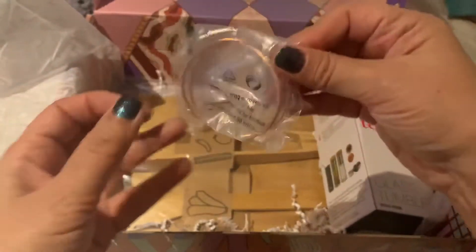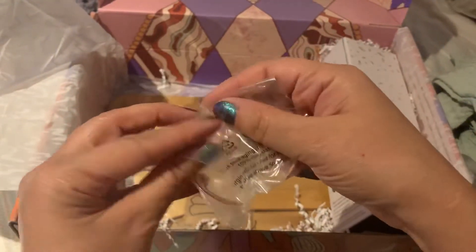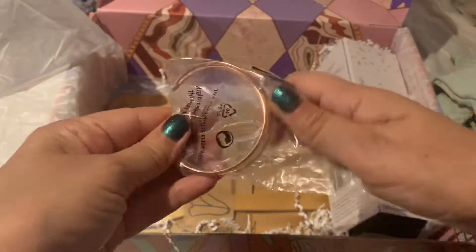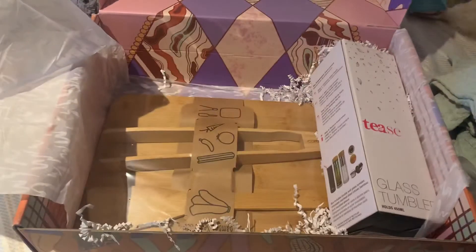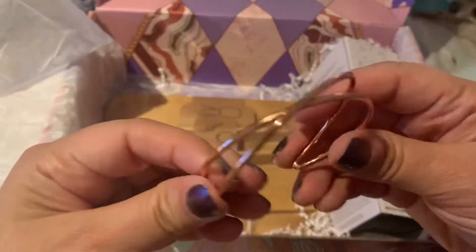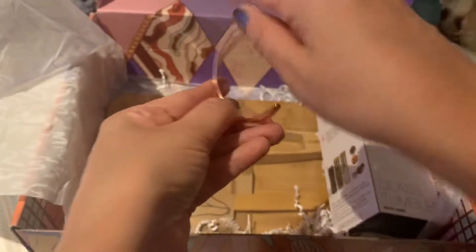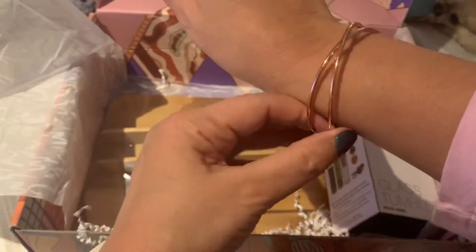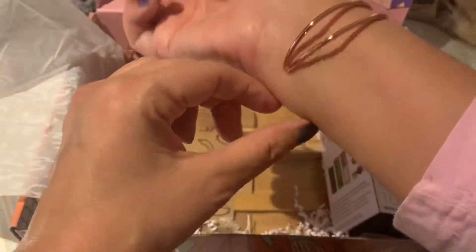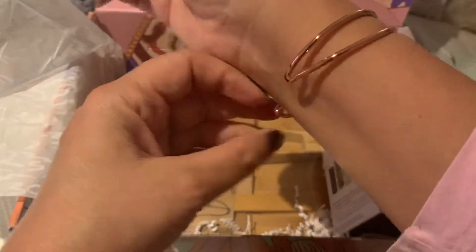Look what I got — oh my God, I love jewelry! Look at this rose gold cuff — it's flexible so you can stretch it and just wear it like this. And you still have a little room.